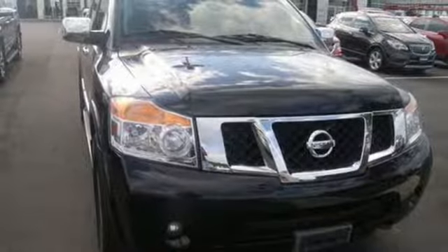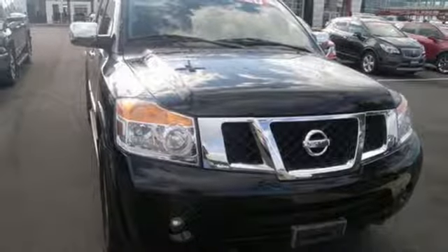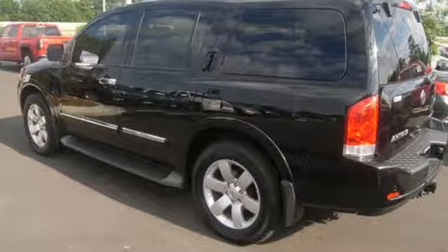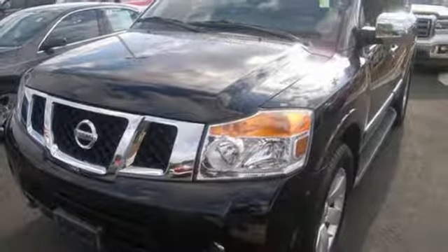With safety features like multiple airbags and anti-lock brakes, you'll get the most important thing – peace of mind. Don't let your vehicle slow you down. Take this Armada home today.